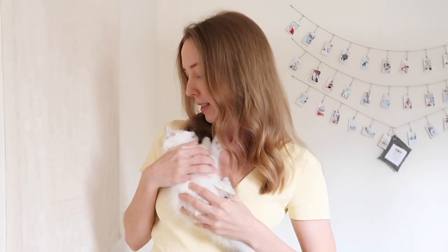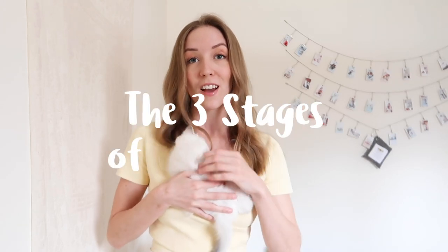Hi everyone, my name is Kayla and welcome back to my channel. Kitty Cat Soul Food is a place for you to better understand and strengthen your connection to cats and kittens. And in today's video, we're going to be going over the three stages of cat labor.